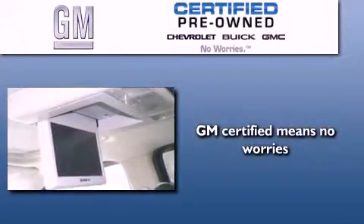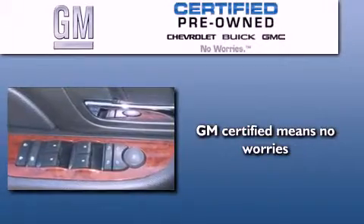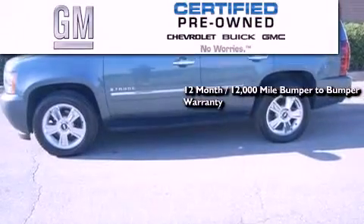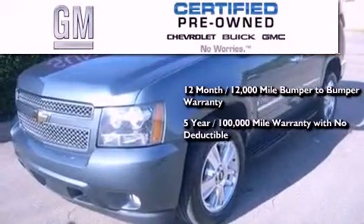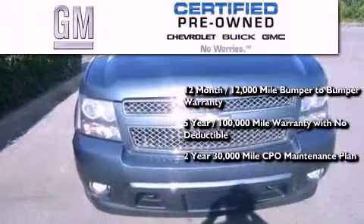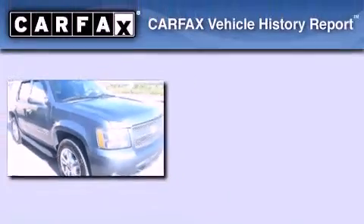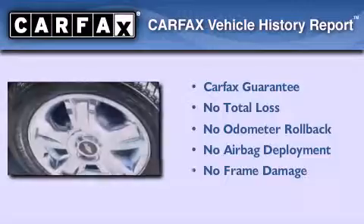A GM-certified used vehicle can deliver more satisfaction and certainty than an ordinary used vehicle. GM-certified means you get a 12-month, 12,000-mile bumper-to-bumper warranty, a 5-year, 100,000-mile powertrain limited warranty with no deductible, a 2-year, 30,000-mile standard CPO maintenance plan, plus roadside assistance and courtesy transportation. Not to mention that this Chevrolet qualifies for the Carfax buyback guarantee.